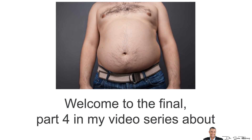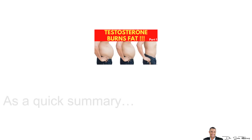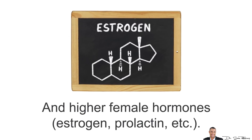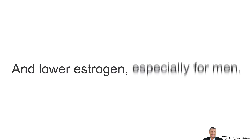Welcome to the final Part 4 in my video series about 4 Clinically Proven Ways to Burn Belly Fat. As a quick summary, in Part 1 I discussed the imbalances in your sex hormones, specifically lower male hormones such as testosterone and higher female hormones such as estrogen and prolactin. Your goal is to have higher testosterone and lower estrogen, especially for men.